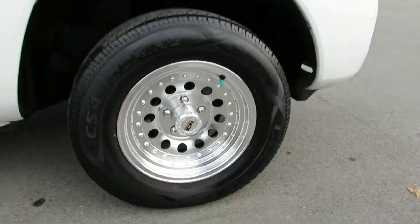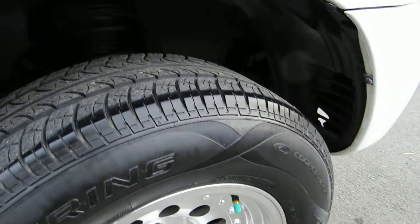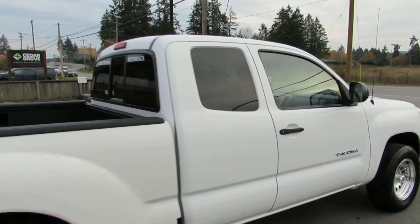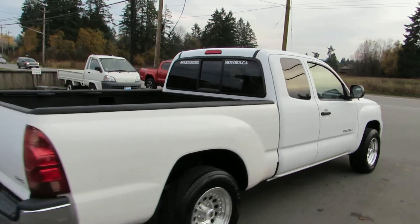It's got aftermarket alloy wheels and all four tires are in good condition. It has tinted privacy glass in the rear and a rear sliding window.